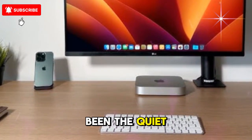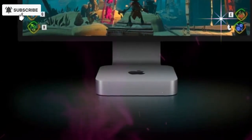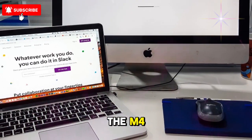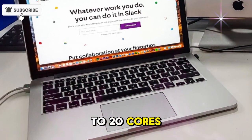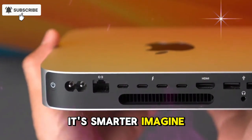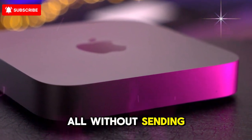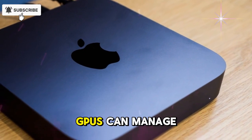For years, the Mac Mini has been the quiet workhorse, offering great performance at a lower cost. But the M5 changes everything. Forget small speed bumps — industry insiders say we could be looking at performance gains so extreme they feel almost unfair compared to the M4. The key lies in Apple's next-generation Neural Engine, which is said to have up to 20 cores dedicated to AI and machine learning tasks. That means this chip isn't just faster, it's smarter. Imagine real-time AI rendering, on-device video upscaling, lightning-fast image generation, and instant file indexing — all without sending data to the cloud. Apple's M5 chip is rumored to make AI tools run faster locally than some GPUs can manage externally.